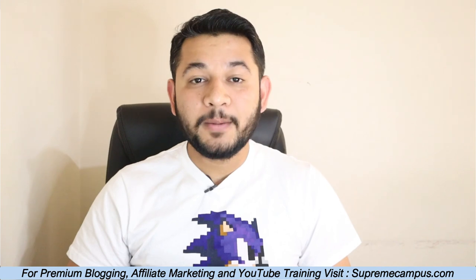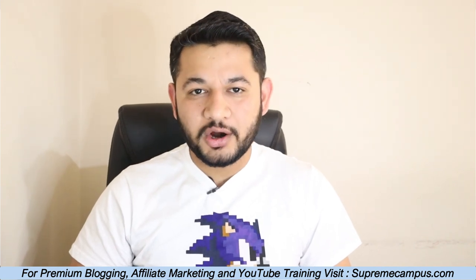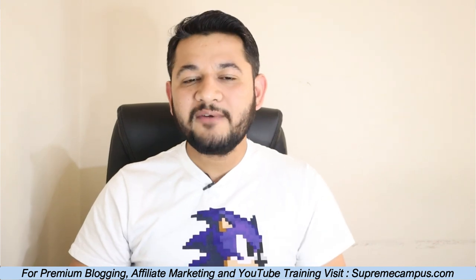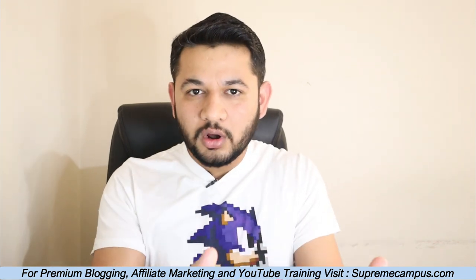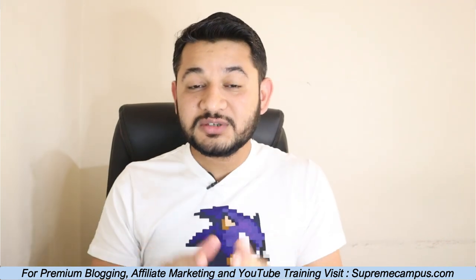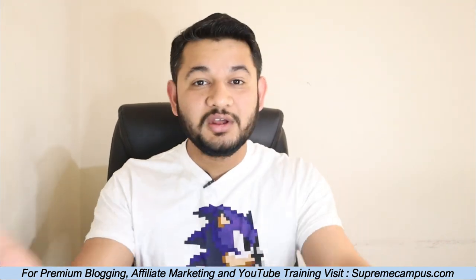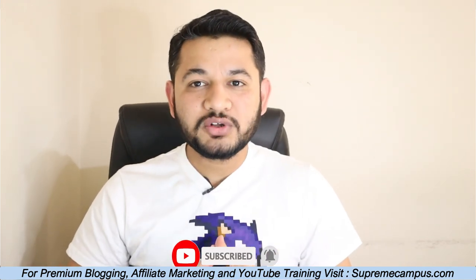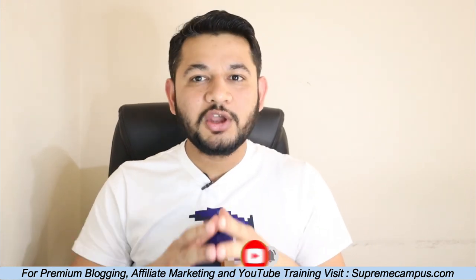My name is Kirti Shweaz from BloggingOS and SupremeCampus.com. On this channel we talk about how to grow with blogging, YouTube, and affiliate marketing so that with digital marketing you can earn passive income. Don't forget to subscribe, like, and share this channel. Without wasting time, let's jump on to the screen and talk about the core web vital issues and how to fix them.